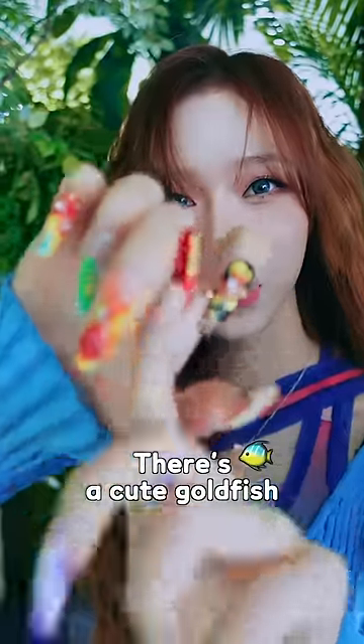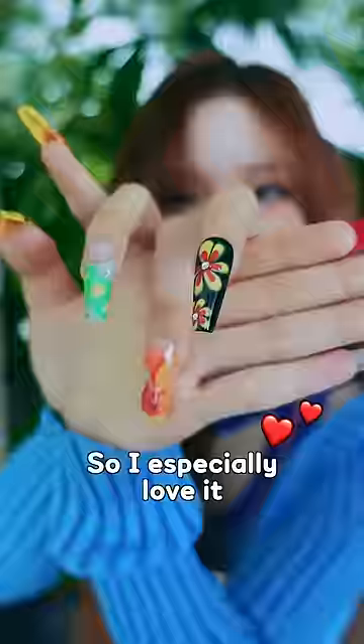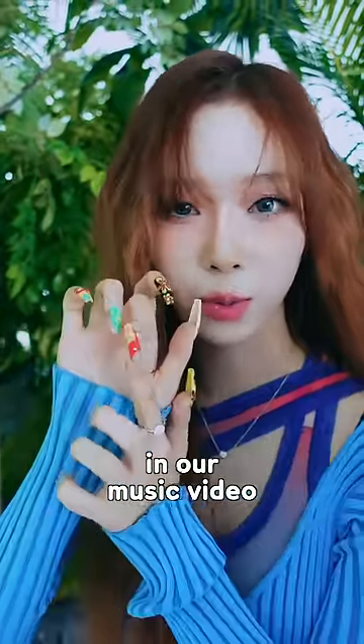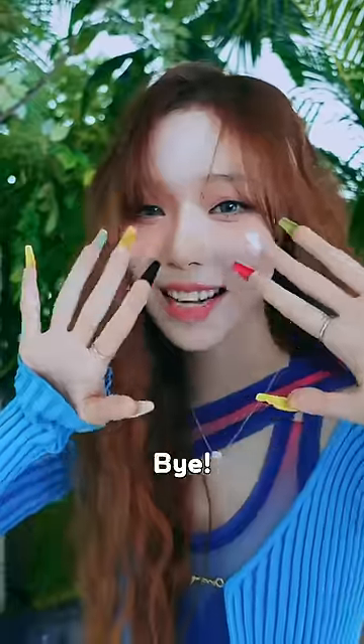There's a cute blue cardigan — I'll show you guys. You can find this blue cardigan. Thank you so much.